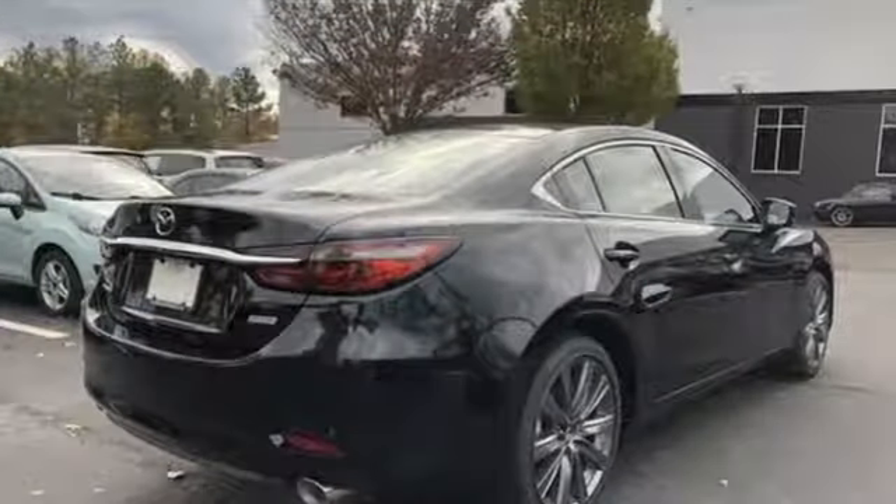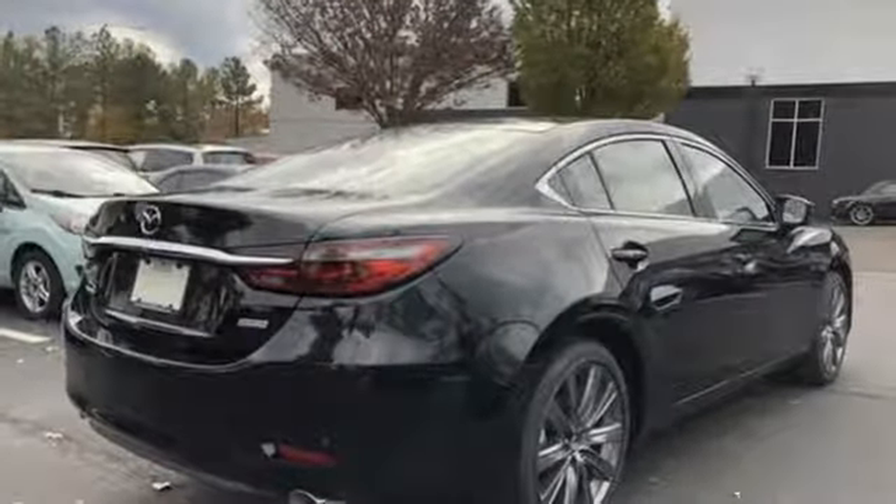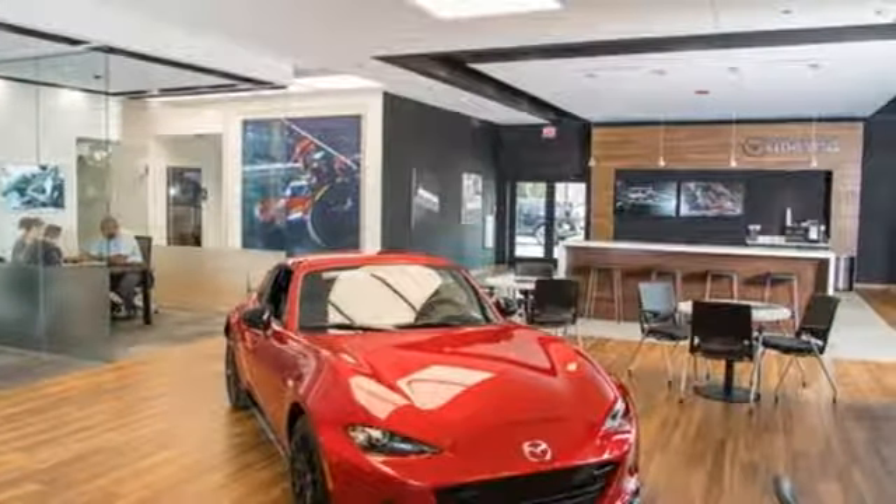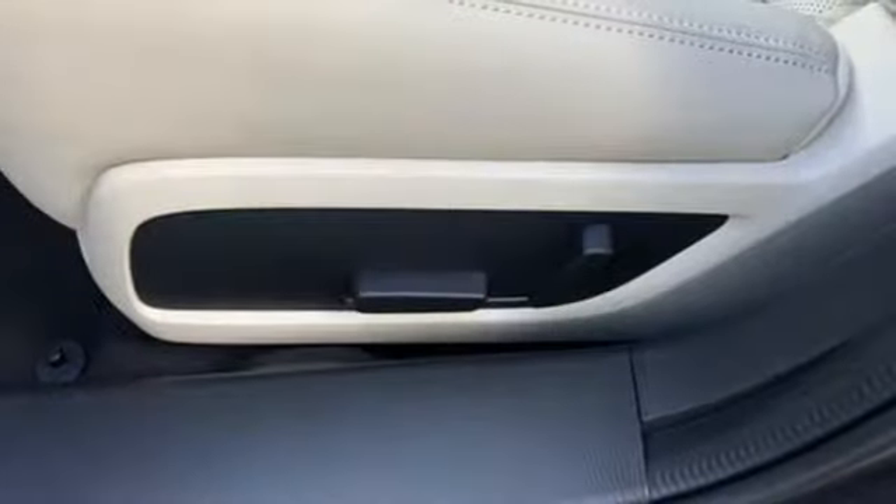It comes with the features you need, and better yet, want. Bluetooth wireless audio streaming, advanced keyless entry, dual zone climate control, and Mazda Connect.